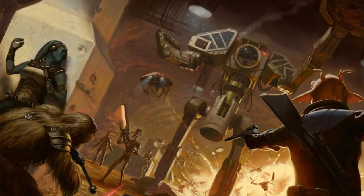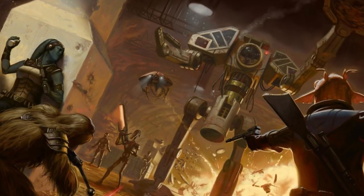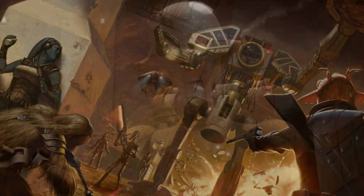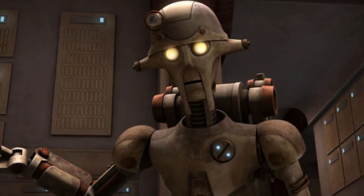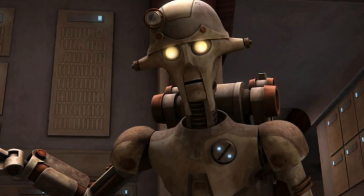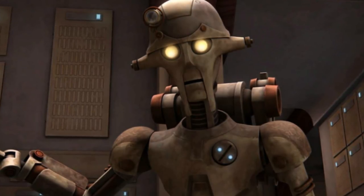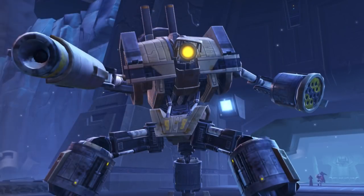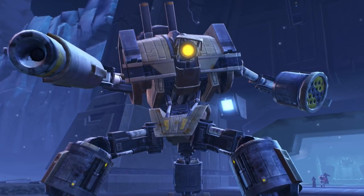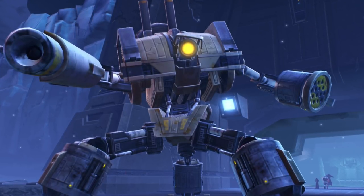So how did this all start? Droid technology predated the invention of interstellar travel in the Core Worlds, with the oldest human-made droid models predating the Republic by about 5,000 years. Older alien civilizations, like the Gree and the Rakata, had droids even earlier. Indeed, as the Core Worlds were under the control of the Infinite Empire at the time, it's possible that modern droids were descended from Rakatan technology — something that's also true of blaster weaponry, the hyperdrive, and many other pieces of advanced equipment that are nearly ubiquitous in the Star Wars galaxy.